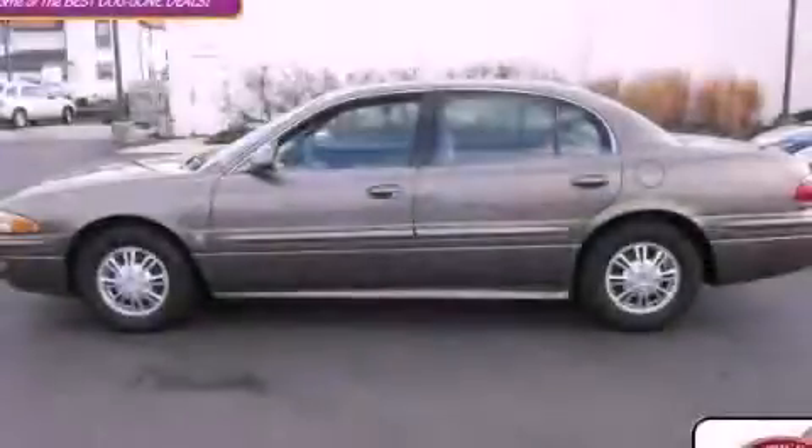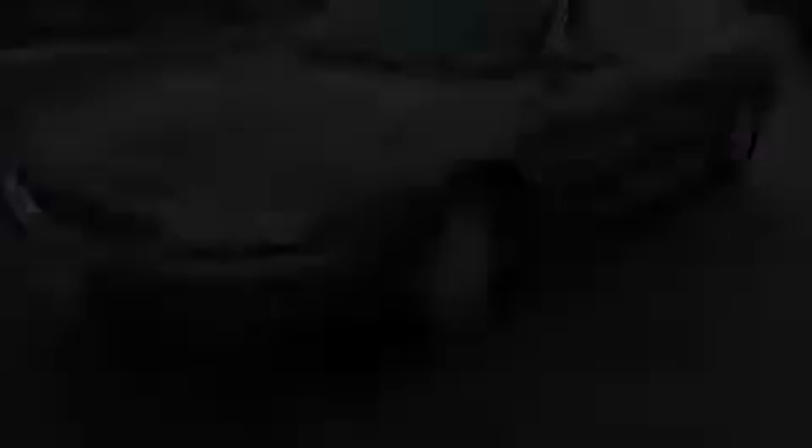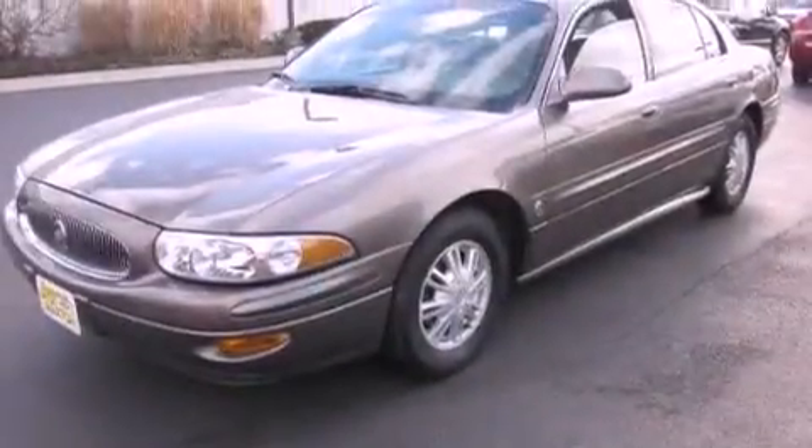This is a 2003 Buick LeSabre. It has a 3.8-liter six-cylinder engine and an automatic transmission.